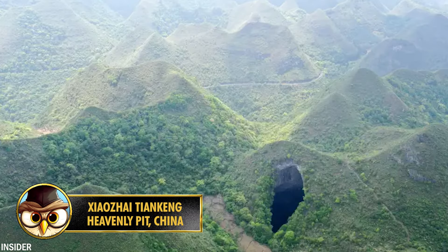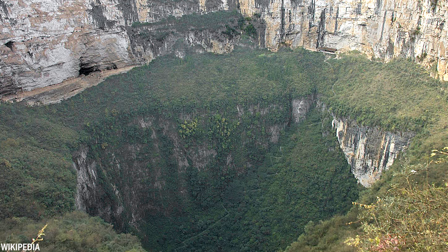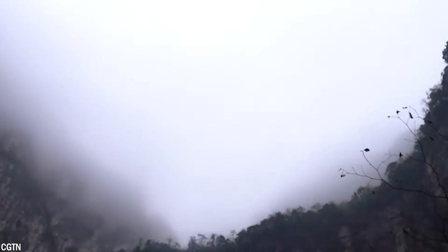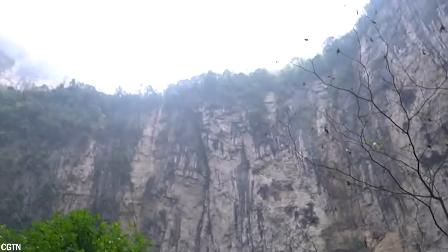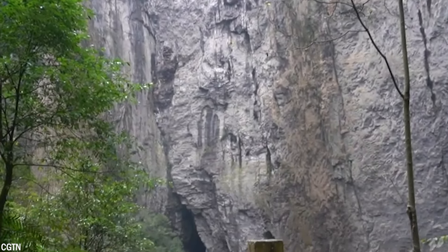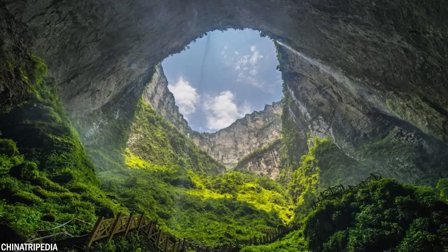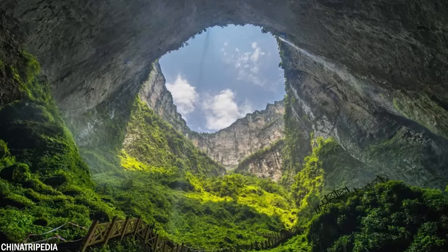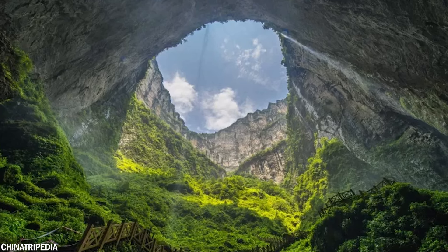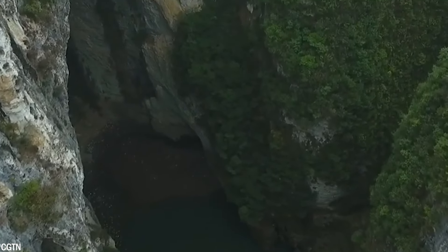Number 18: Discovered by experts in 1994, the Heavenly Pit holds the distinction of being the world's deepest sinkhole. It's located in Fengxi District within the municipality of Chongqing, China. This colossal geological wonder spans approximately 1,762 feet or 537 meters in diameter and descends to an astonishing depth of 1,677 to 2,172 feet or 511 to 662 meters into the earth.